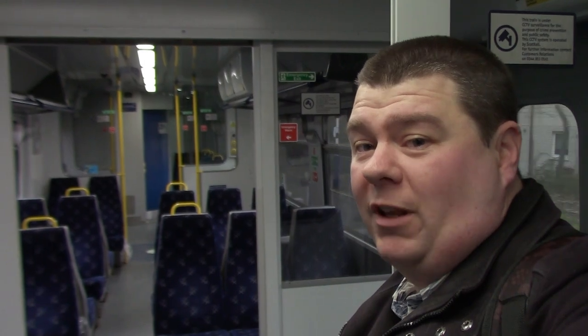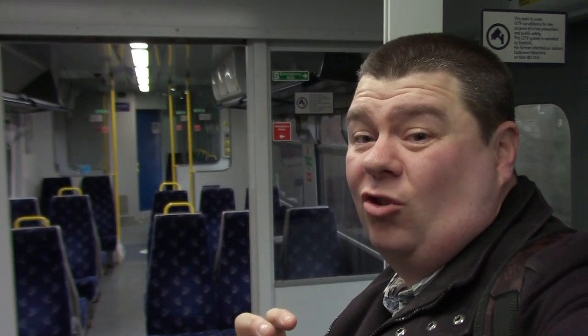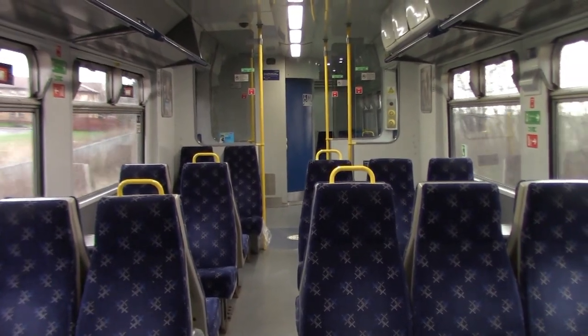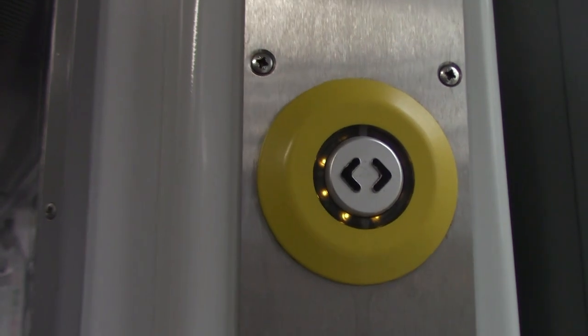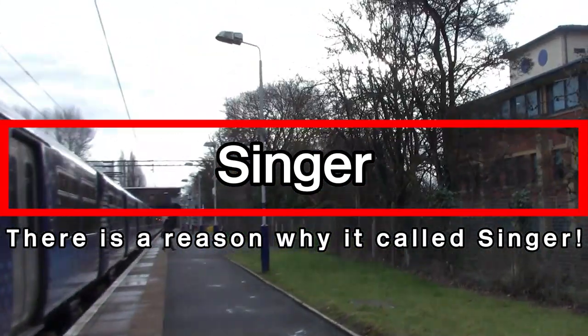I'm now currently leaving Drumrye Station on this Class 320 EMU. As I mentioned, our next stop is Singer but it's literally only about 2 minutes away so it's not very long at all. It's a bit windy today but it's a bit warmer than it was on Thursday to be honest. Let's get off this train and film at Singer Station.